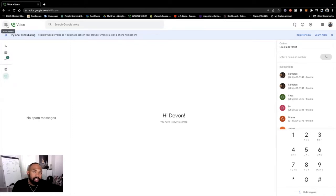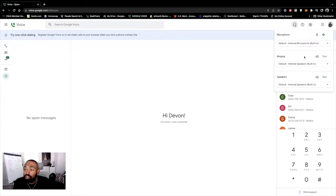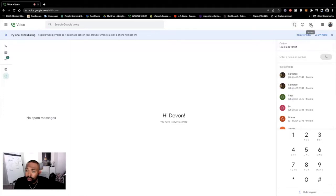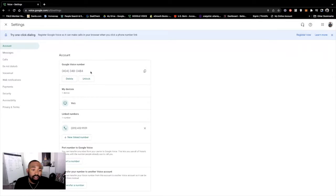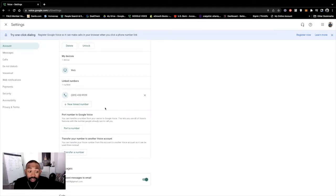I'm going to go through some of the other things available through the web version of Google Voice — pretty much everything you see here is going to be on the phone as well. They have a main menu with all the menu options. Over here you have your audio settings — you can use different microphones, a different ringer. It definitely rings whenever you receive a phone call. You can even choose different speakers. They also have a settings option where you can delete your number, unlock it, see the devices it's hooked up to, your linked numbers, and even add multiple lines — which is a huge benefit.